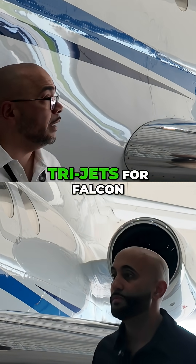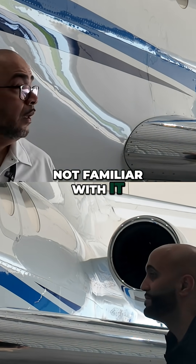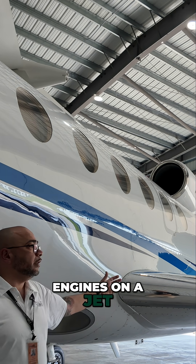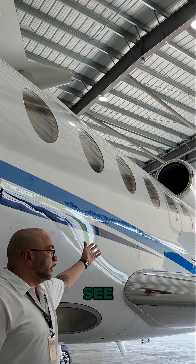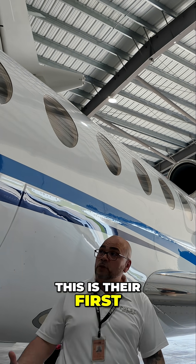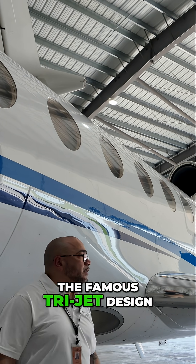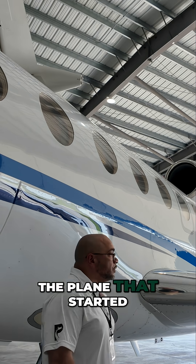This is the platform that started the whole tri-jet design for Falcon. That's the fun fact about the Falcon 50 for people who are not familiar with it. This is Falcon's first attempt at putting three engines on a jet back in the 70s to see, for ETOPS, getting over the ocean — to see the customer base that was looking for stuff like that. And this is their first one, which then gave Falcon the famous tri-jet design that you see on the 900s, the 7Xs, and the 8Xs. This is the plane that started it all.